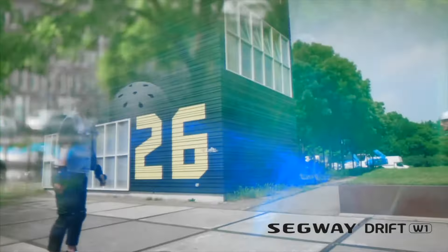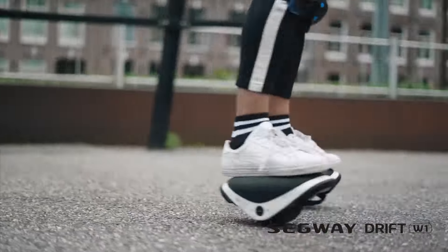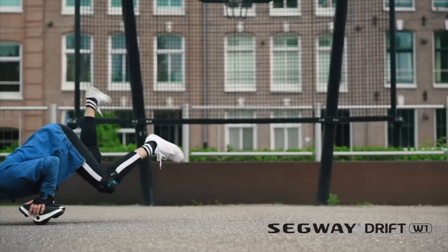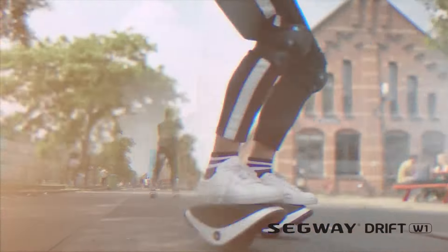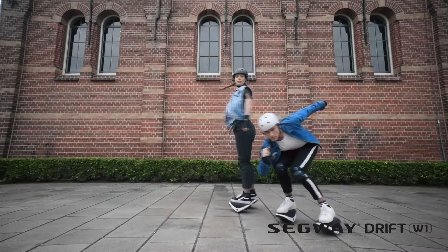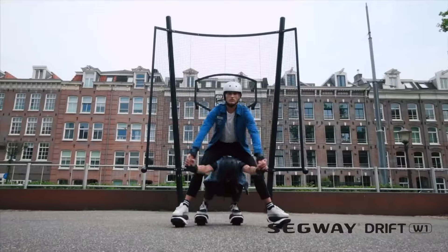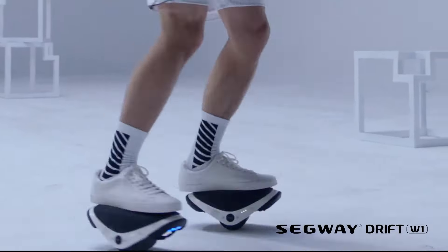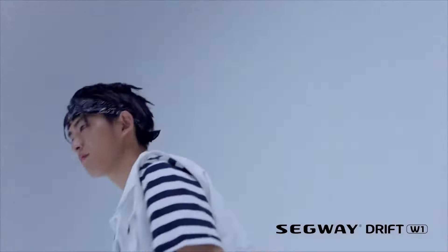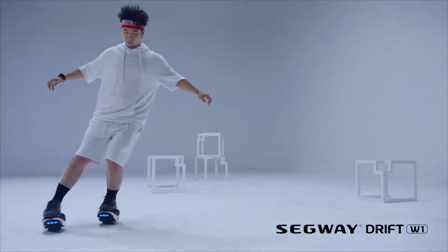Let's talk about style. With customizable LED lighting, you can pimp out your ride to match your vibe — whether you're feeling blue or want to switch it up with one of three separate modes. Safety first though: the Drift W1 is built to last with a lithium battery tested to UL2272 standards, equipped with dual protection and an intelligent battery monitoring system, so you can ride with peace of mind. And what about portability? These babies are designed to be as light as a feather, with a sturdy magnesium alloy body that weighs under nine pounds, plus elastic bands for easy carrying.